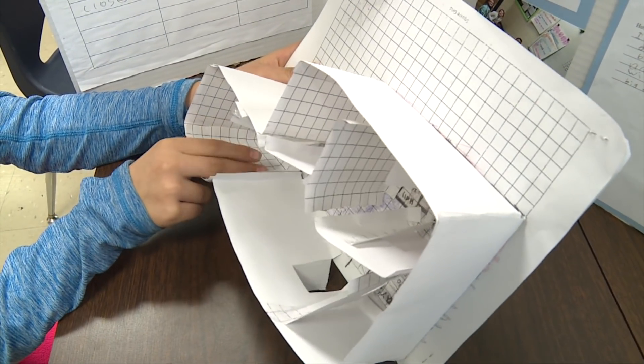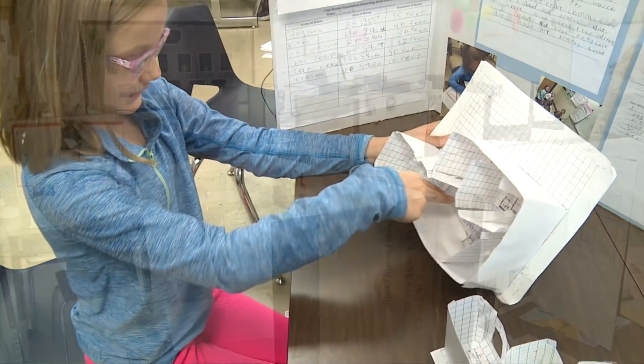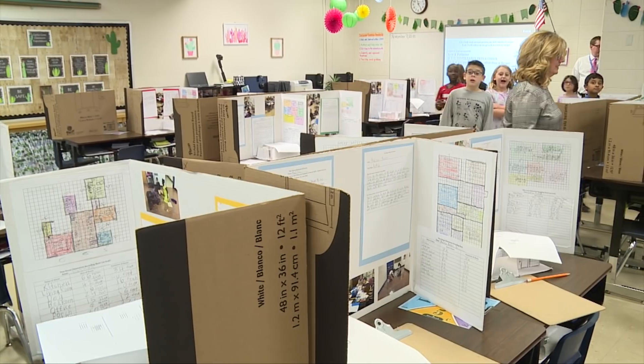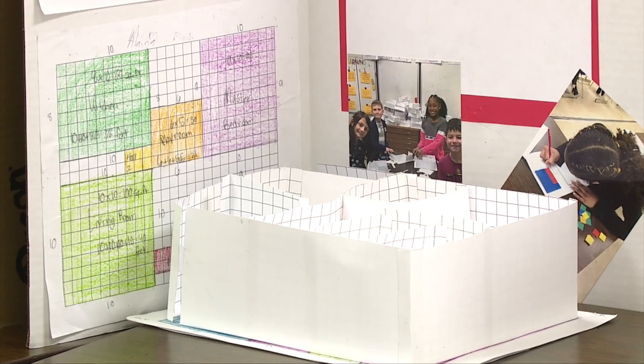Over here is my porch and I have the area and perimeter in there. We are at Wheeler Elementary and this is our tiny house project. The tiny house project was a project-based learning experience to help them learn area and perimeter.